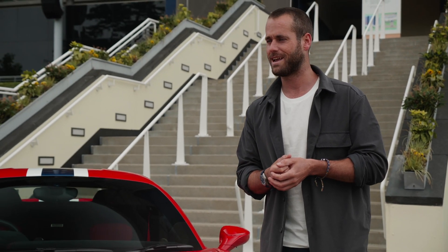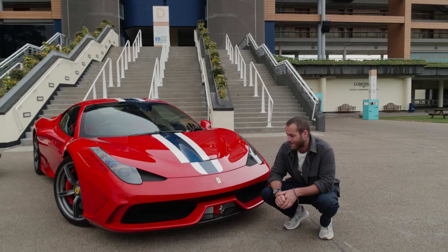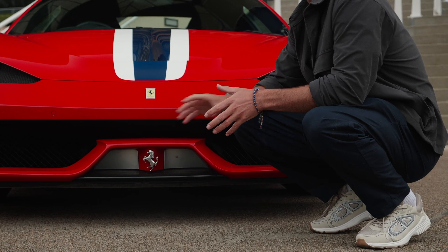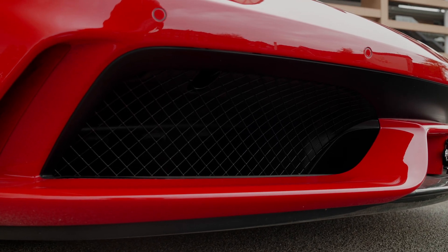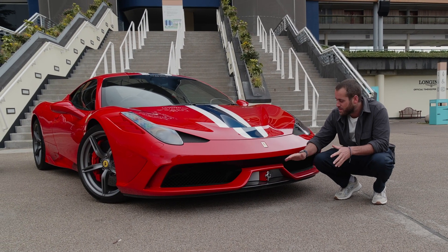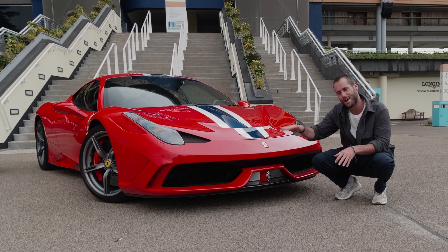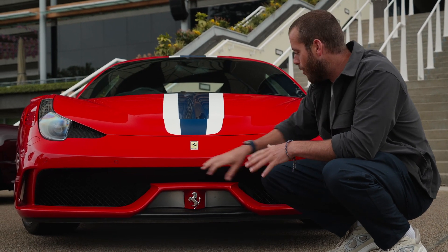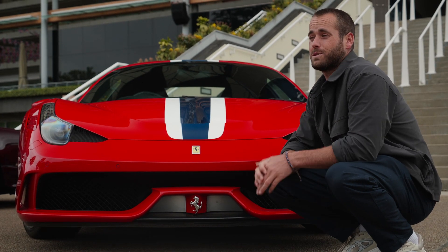At the front there's some really clever aero tech. You've got vertical flaps and a horizontal flap as well. These vertical flaps open at 105 miles per hour with air pressure, and at 135 miles per hour the horizontal flap opens as well, giving 20% more downforce under the car.